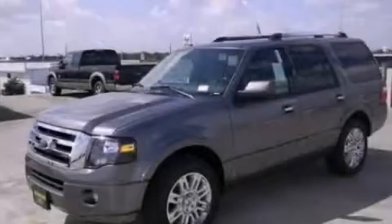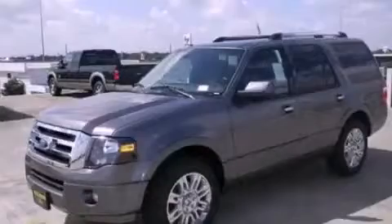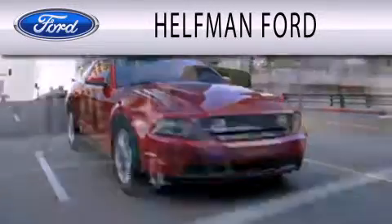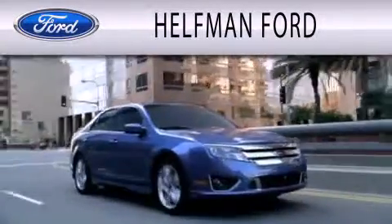Contact us today to arrange your test drive. Helpman Ford is dedicated to doing everything possible to ensure that the experience you have selecting your next vehicle is as pleasant as possible.